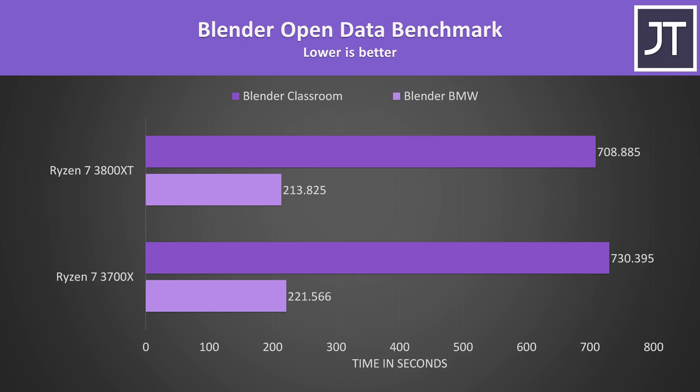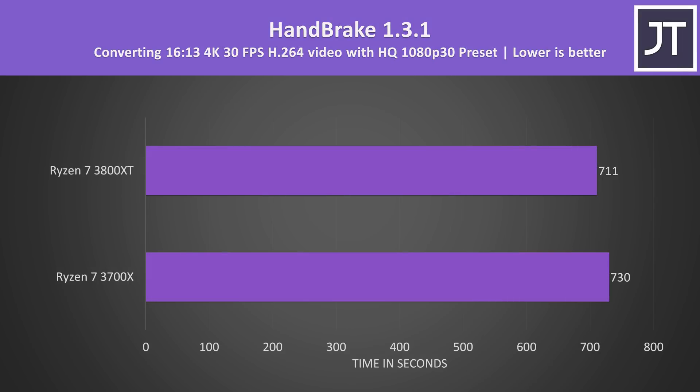I've tested the Blender BMW and Classroom benchmarks — another threaded test, so the 3800XT was only around 3-4% faster than the 3700X. Handbrake was used to convert one of my 4K laptop review videos to 1080p, and the 3800XT was only completing the task around 3% faster than the 3700X.